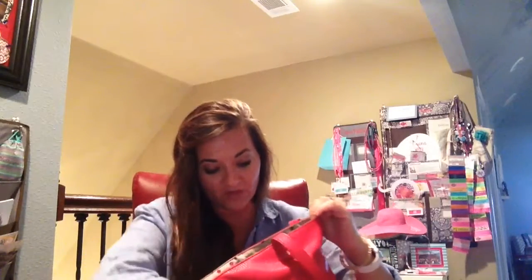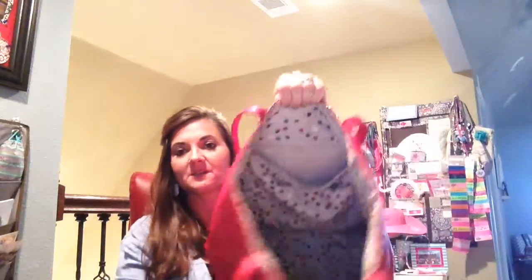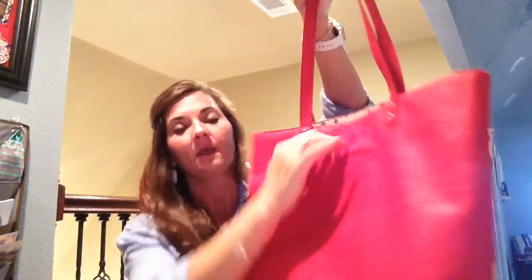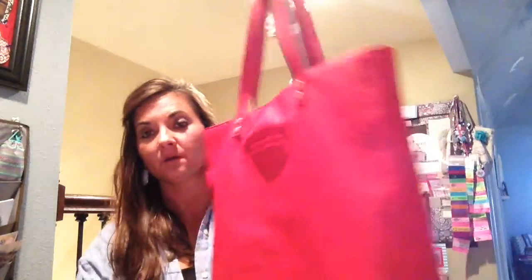I carry this literally months and months last season. It's so good for the holidays. No button or zipper, just nice over the shoulder carrying it. Cell phone pocket that I love. And these are $78.